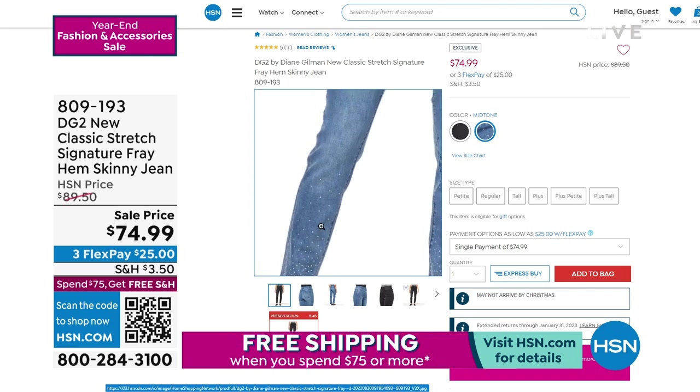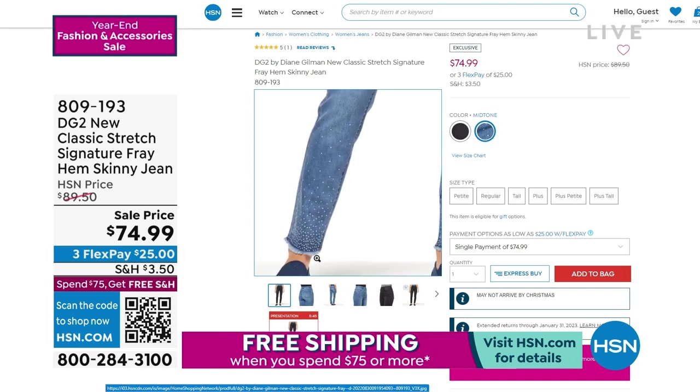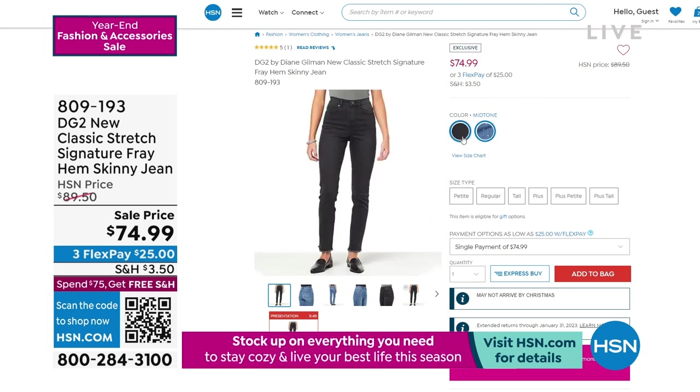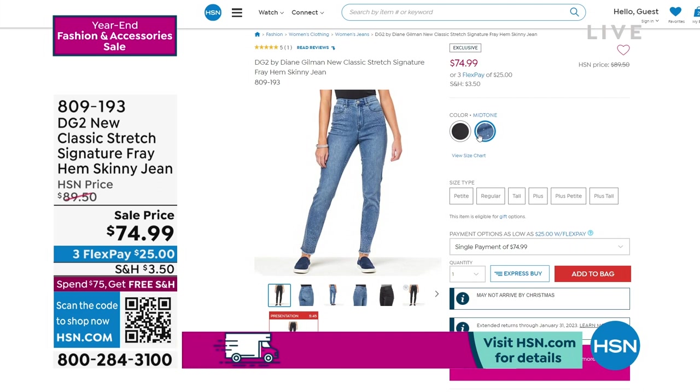DG2 best-selling jeans at the network. Here is a look at the Classic Stretch Signature Fray Hem Skinny Jeans on sale at the lowest price we've offered this year. You've got two different choices — a black and a mid-tone — available in petite, average, and talls, which is really wonderful.